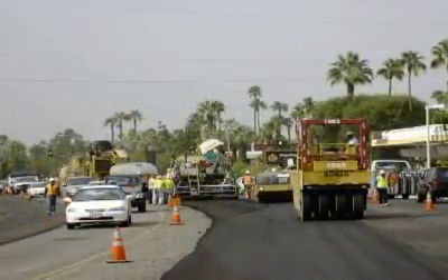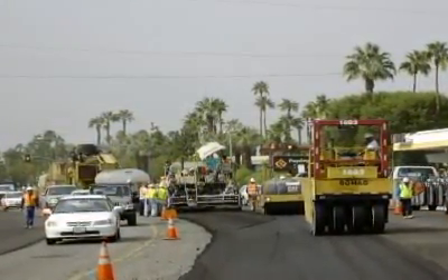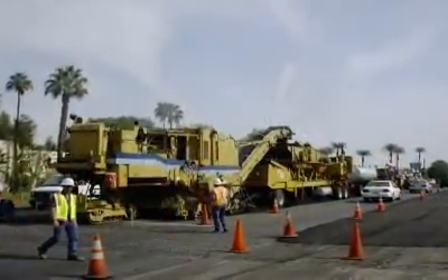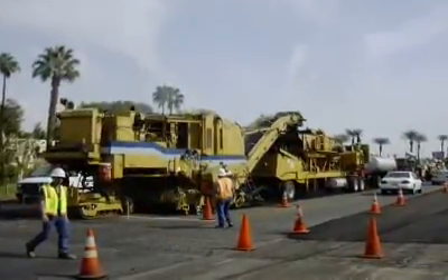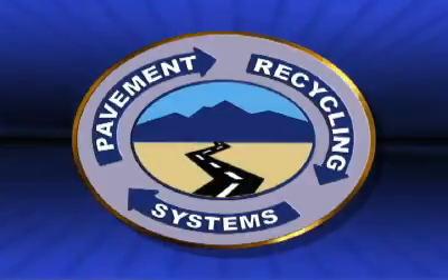In addition to its effectiveness as a road reconstruction tool, the Pavement Recycling Systems CIR train caused quite a stir with local residents and tourists in Cathedral City. We had tourists stopping, pulling over and parking in the parking lots, then coming along the sidewalks and watching. We probably had a hundred or so tourists at each location every day.